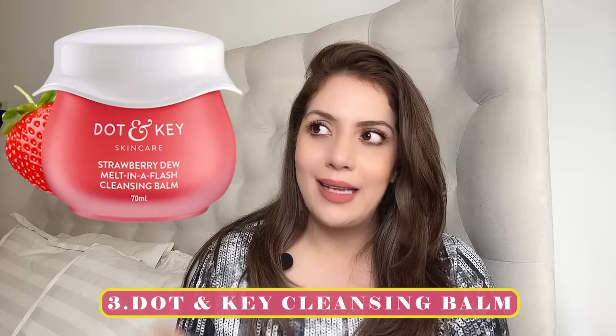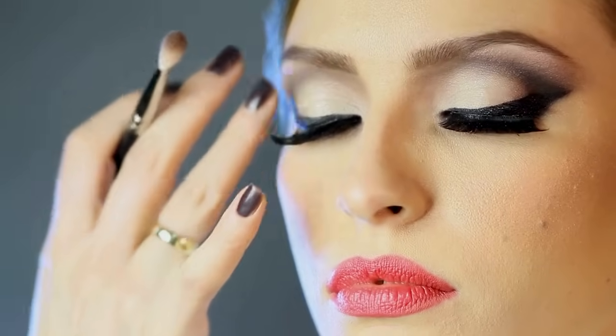Recommendation number three is from Dot and Key. What I don't like about it is that it takes a while to melt. When influencers demo cleansing balms on Instagram, the product is already well-warmed up — it doesn't melt that easily on first use. If you wear makeup, Dot and Key may not perform as well; I'd suggest using Deconstruct instead, which is why it was number one.